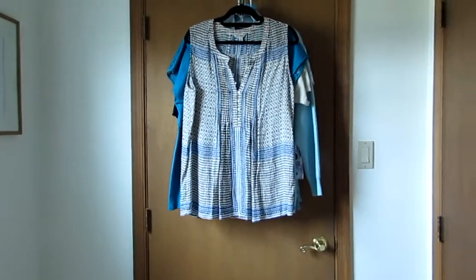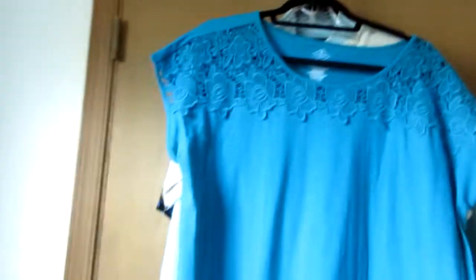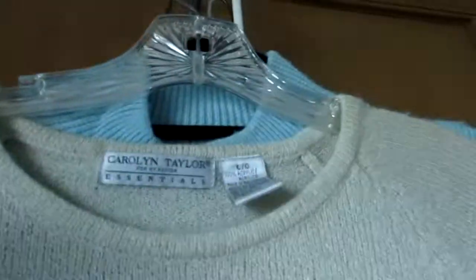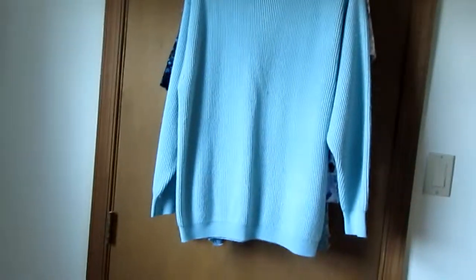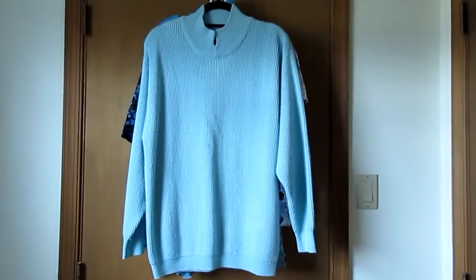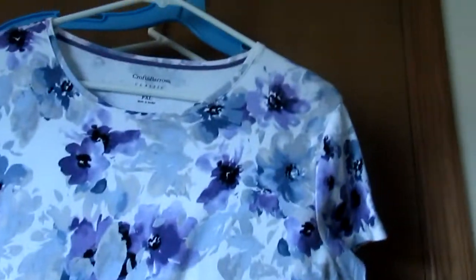I'm also getting rid of clothes right out of my closet and sending them to ThredUp. This is a Lucky Brand shirt that I never wear. This is a St. John's Bay shirt that I never wear. And then there's this sweater from Carolyn Taylor — it's really pretty, but I never wear it. And there's this really pretty flowered shirt, it's Crofton Barrow, but I never wear it.